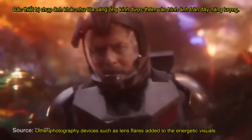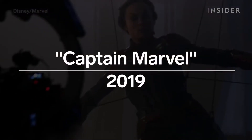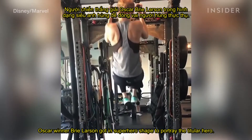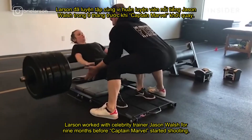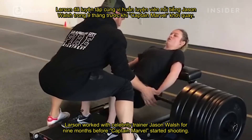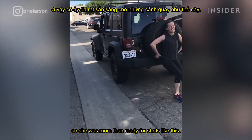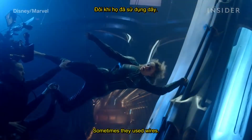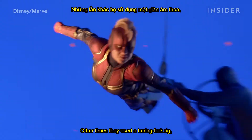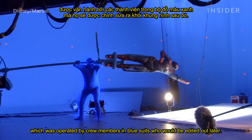Oscar winner Brie Larson got in superhero shape to portray the titular hero. Larson worked with celebrity trainer Jason Walsh for nine months before Captain Marvel started shooting. By the end of their time together, she was strong enough to push a jeep, so she was more than ready for shots like this. And how do you make Captain Marvel fly? Sometimes they used wires; other times, they used a tuning fork rig, which was operated by crew members in blue suits who would be edited out later.